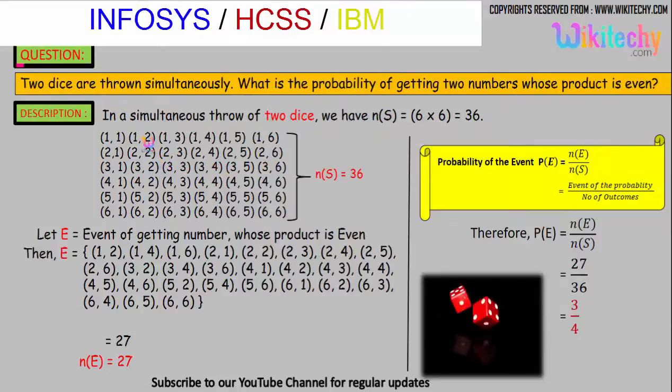We will get combinations like one-comma-one, one-comma-two, and so on. One dice will have one number and the other dice will have another number. The sample space — the total number of outcomes — is 36.